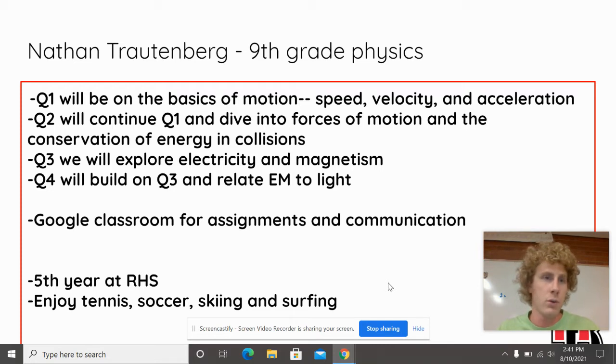Just a little bit about the course for the year. We will be covering basic concepts of physics, so quarter one we'll be doing speed, velocity, and acceleration — the basics of how things move and how we quantify that. We'll continue into quarter two and expand on that, getting into forces of motion, Newton's laws, and the conservation of energy.